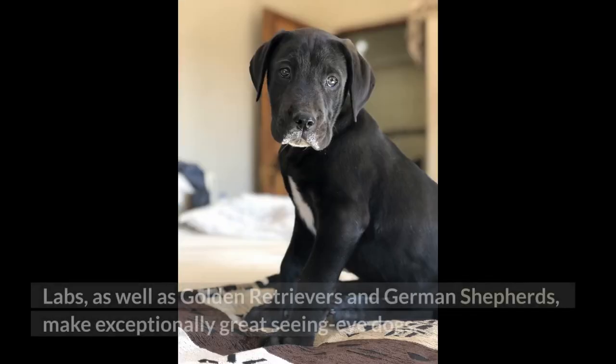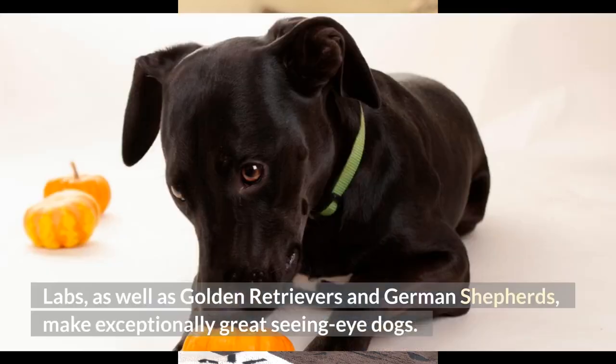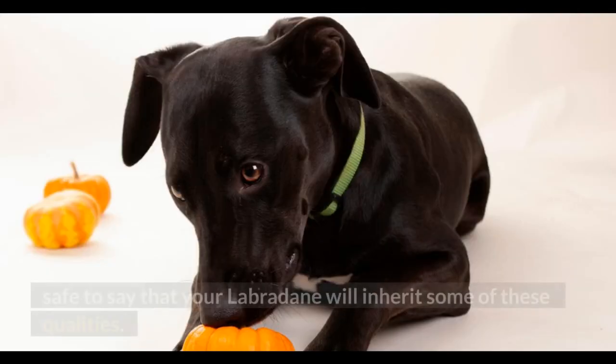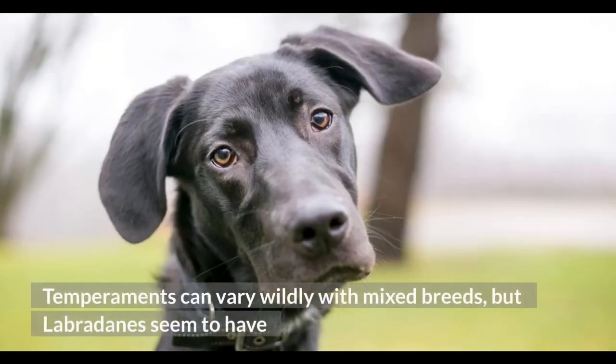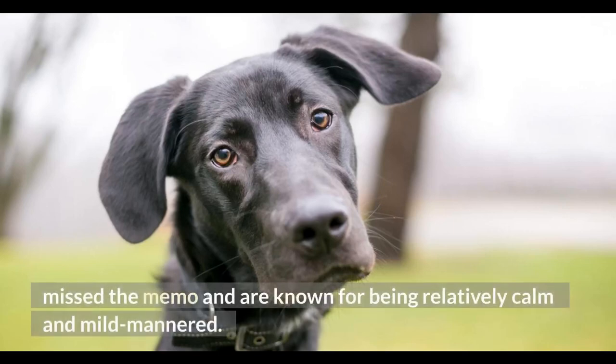Labs, as well as Golden Retrievers and German Shepherds, make exceptionally great seeing-eye dogs. Because Labs and Great Danes are similar in temperament and intellect, it's safe to say that your Labradane will inherit some of these qualities. Temperaments can vary wildly with mixed breeds, but Labradanes seem to have missed the memo and are known for being relatively calm and mild-mannered.